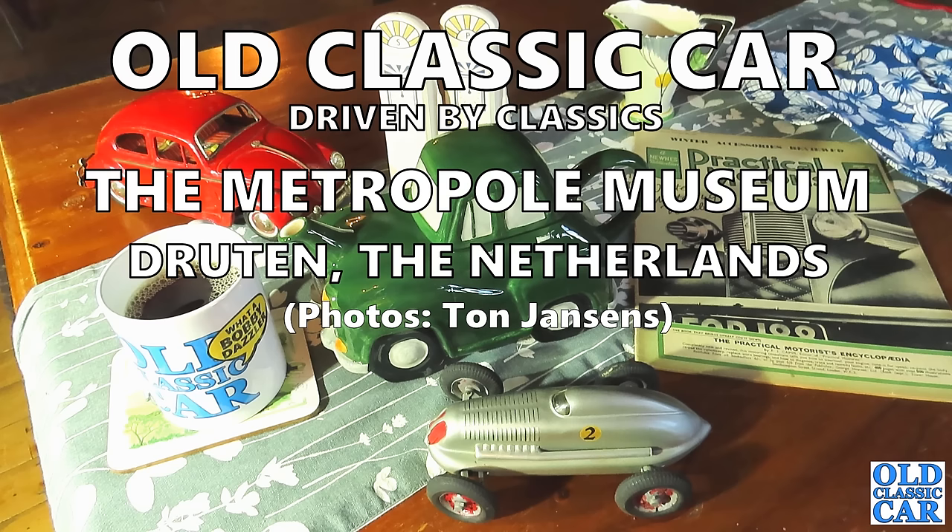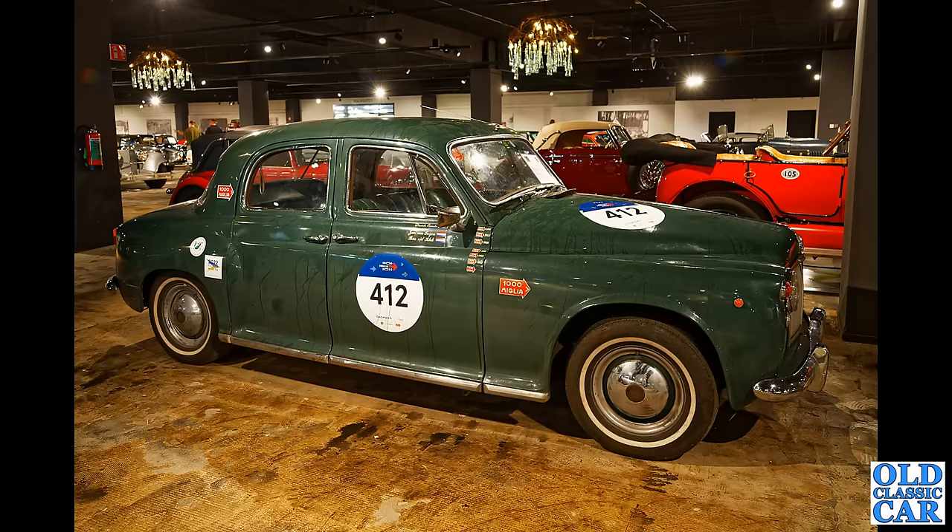Welcome to Old Classic Car. In this compilation we are visiting the Metropole Museum over in the Netherlands. To begin with, a fine example of the Rover P4 — a slice of British classic car motoring here in this museum. It's a real surprise to see that one, clearly been used on several of the Mille Miglia retrospective rallies.